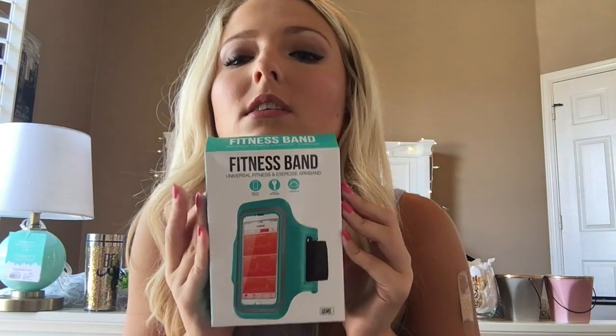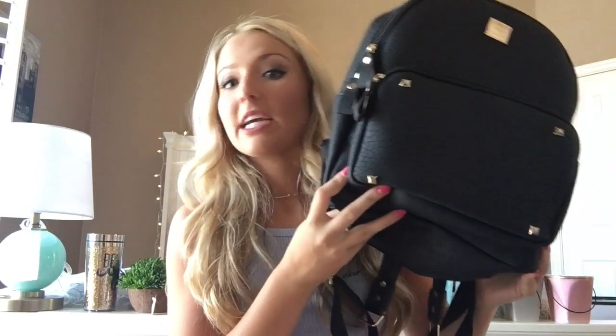Some tech stuff — I got a power bank, and I got a fitness band for the gym. I also got this black backpack from Shein — it's so cute and small. I didn't want a big one. It was only like $12. The app has so many things for so cheap.